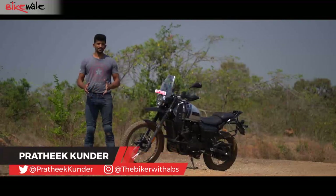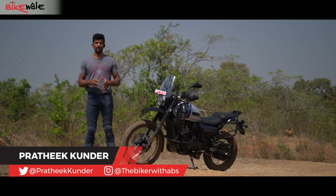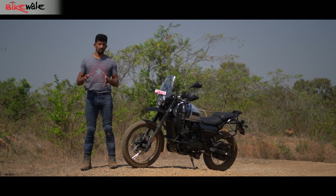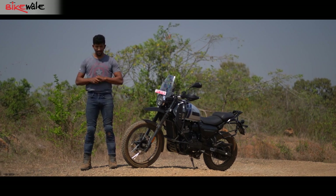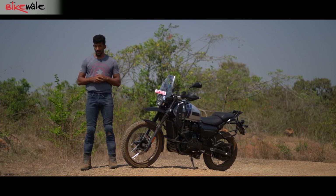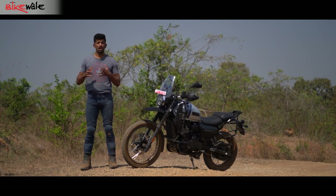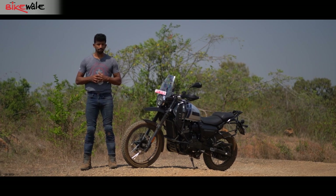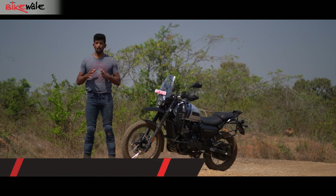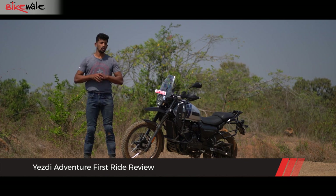Hello everyone, welcome to BikeWale. I'm Prateek and today we are finally riding the brand new ESD Adventure. This motorcycle is basically ESD's top-of-the-line model — the most expensive ESD motorcycle you can buy in India. It costs about 2.48 lakh rupees on the road in Mumbai and it directly rivals the Royal Ville Himalayan, which is around 20,000 rupees more expensive. Today it's all about the new ESD Adventure and we tell you five things you must know about this motorcycle.